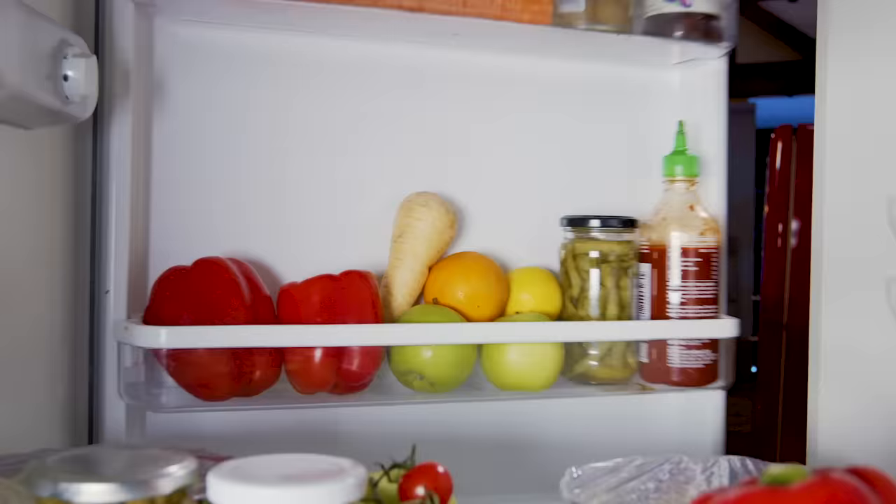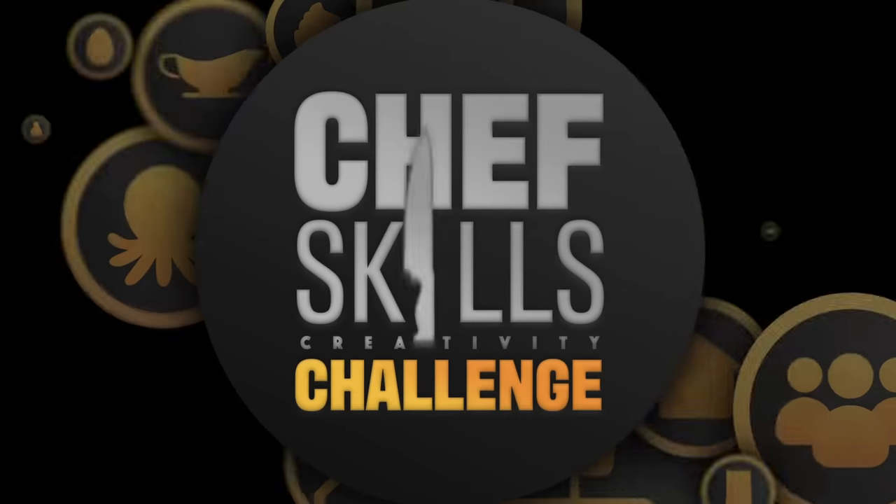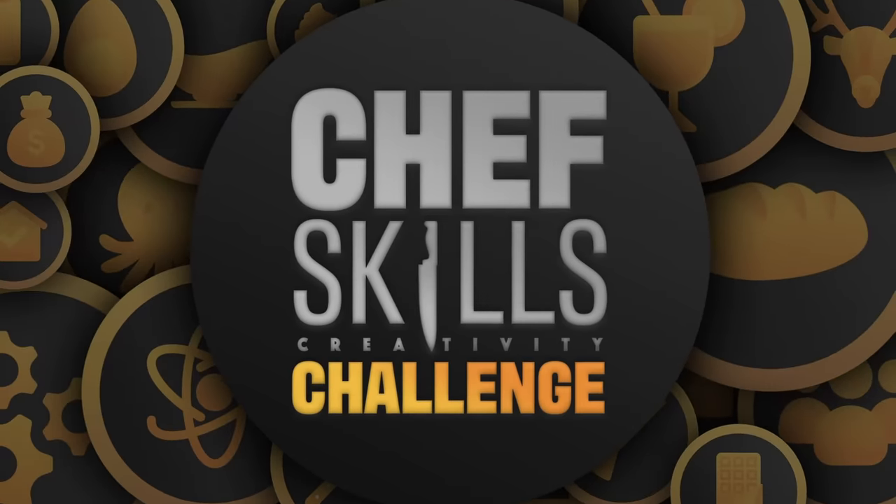Buckle up everyone, I don't imagine it will be a smooth ride. The second episode of our ultimate chef skills challenge is centred around creativity. As a chef, we want you to be in tune with both the ingredients and your imagination, and together they should come up with some excellent results. We've got three badges up for grabs today — you can each win one, two, three, or none if you're really rubbish.